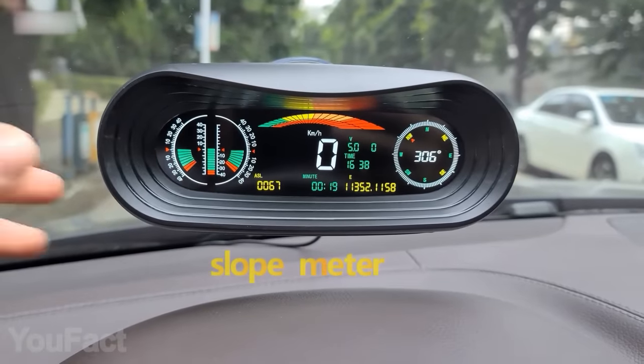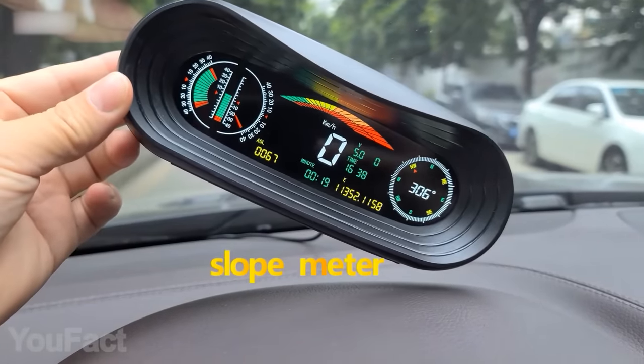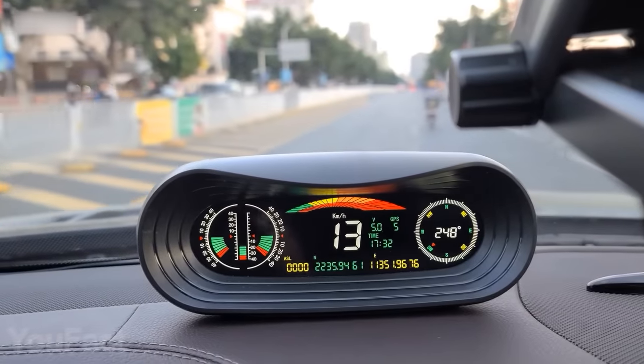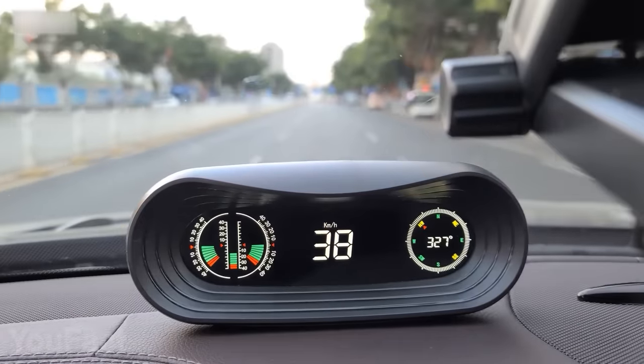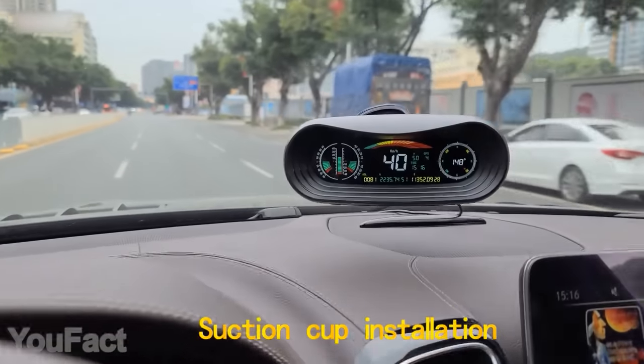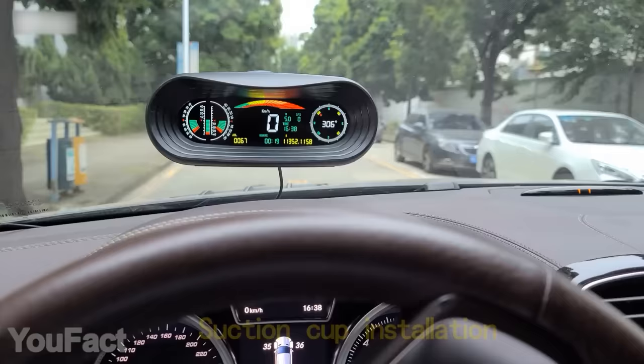The gadget is also equipped with an integrated slope meter. On top of that, it takes care of your safety by sending speed alarms and reminding the driver to take a break. With its compact design and several mounting options, the display is suitable for almost any car, truck, or SUV. This one is for the explorers.